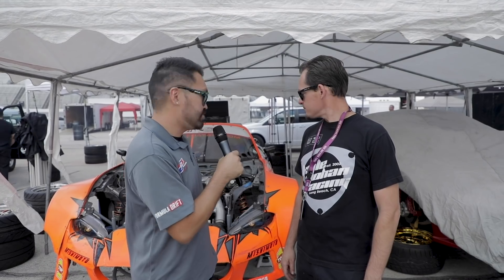Hey guys, this is Robin Yoshida back here with another J.E. Pistons Tech Talk. I am here at The Menace, Kyle Mohan's pit. He's the only rotary engine car running here. What do you guys do differently for this track, especially for Texas? Do you guys change anything on the setup?